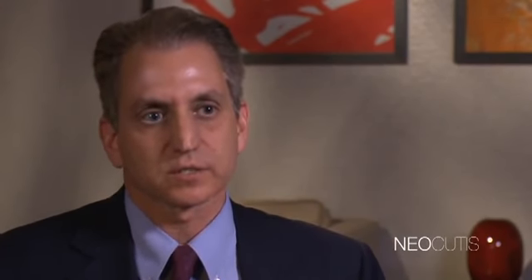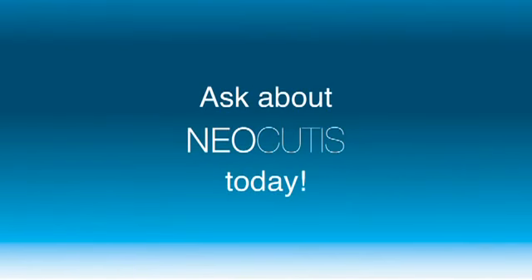My patients love Neocutis products. They love how their skin feels, they like the fact that there's no fragrance, they do not find them irritating. I do not have patients ever bring Neocutis skin care products back. They like the fact that they're gentle, they don't clog pores, and they appreciate the clinical benefits in terms of texture and tone of the skin. To keep patients happy over a long period of time, we've been able to achieve that with the Neocutis line of products. Ask about Neocutis skin care today.